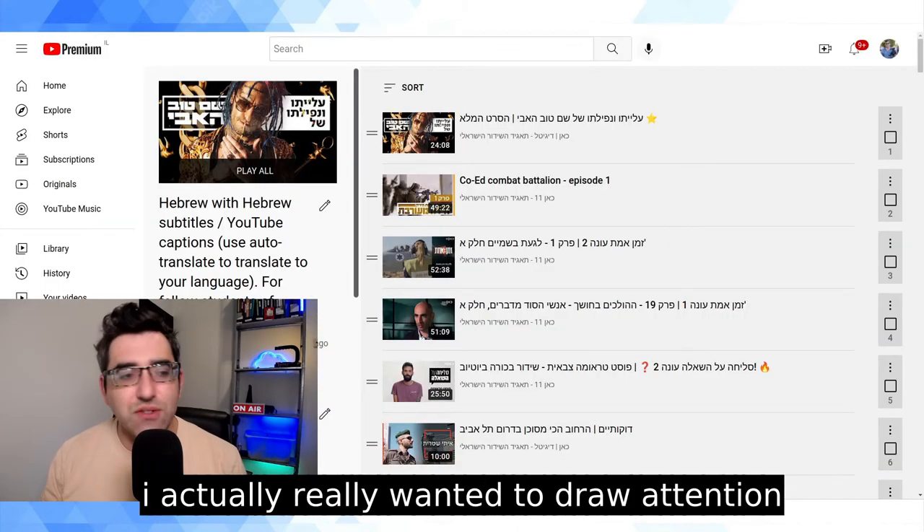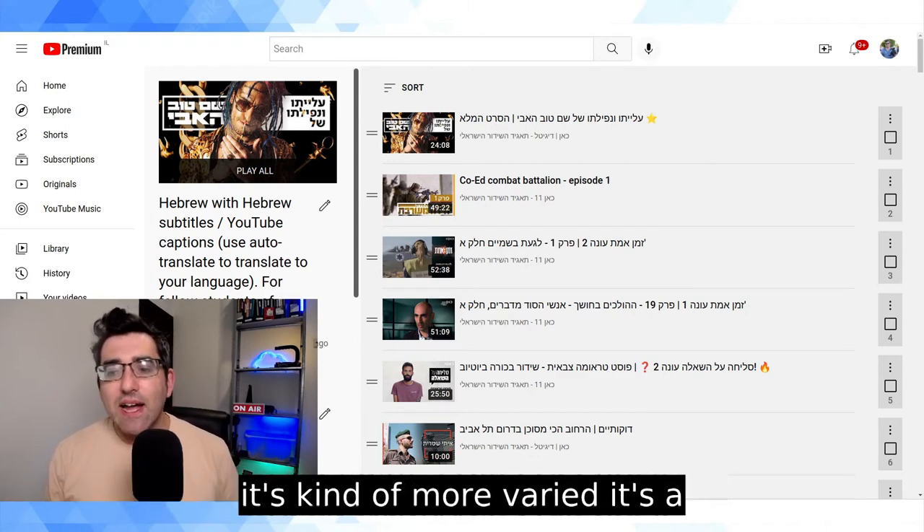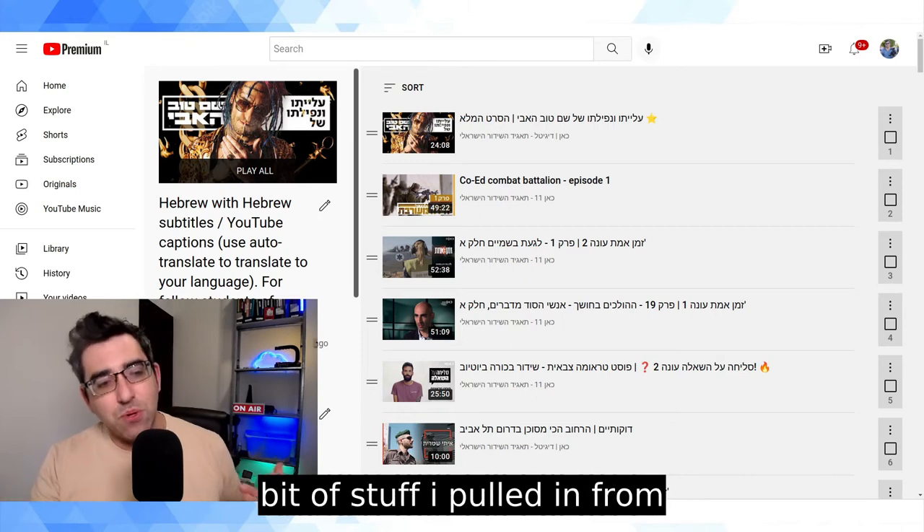Now, even though nobody's actually added English captions to this video, I'm able to translate the captions in real time and use all this content to learn. The other playlist I built is called 'Hebrew with Hebrew Subtitles' — I'll put the link in the description. It's more varied: some content pulled from Kan and some from other channels.